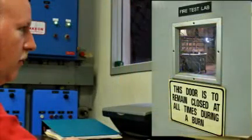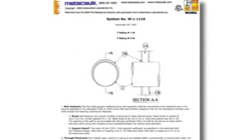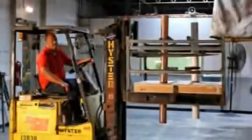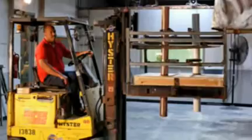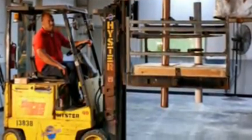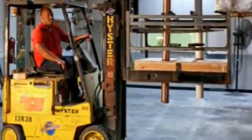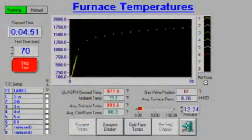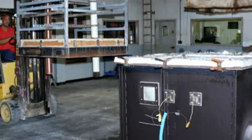Here is how we test a new fire stop system at Rector Seal's Fire Test Lab in Houston. For our test, we will follow the criteria as specified in the ASTM E814 standard. This test system is a wood floor ceiling assembly composed of gypsum wallboard and plywood with PVC and copper pipe penetrations. We'll be heating it to a temperature of 1,800 degrees Fahrenheit or 982 degrees centigrade for 60 minutes on our test furnace.